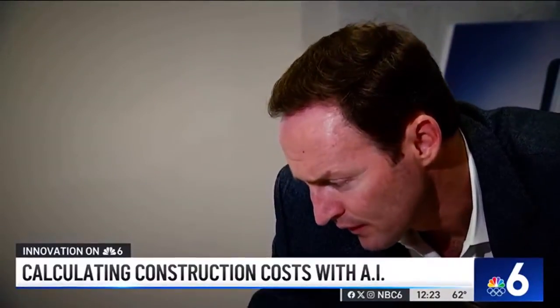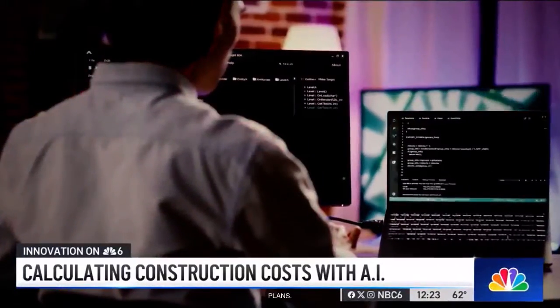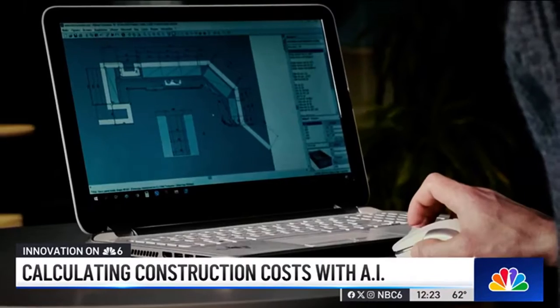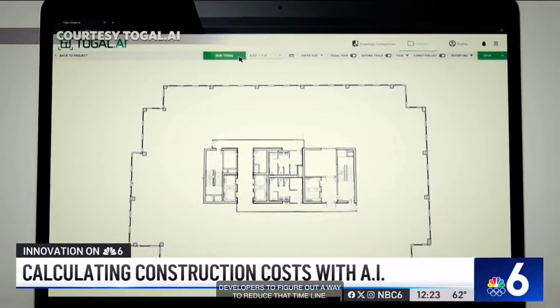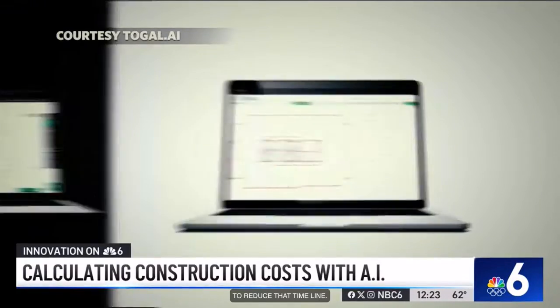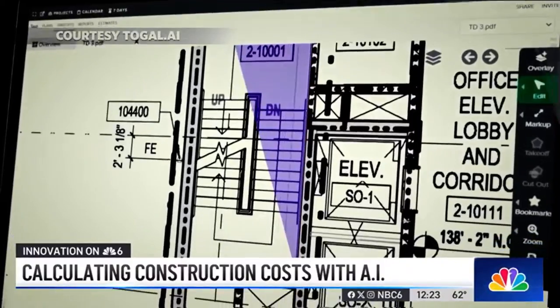Patrick Murphy, whose family has been in the construction business in Florida for decades, partnered with a team of artificial intelligence tech experts and software developers to figure out a way to reduce that timeline. This is Togal. Togal AI is an AI-driven estimating program that Murphy says dramatically speeds up the time it takes to calculate construction costs, saving the company and the client time and money. You're talking hundreds, if not thousands, of pages that, until now, have been manually quantified.